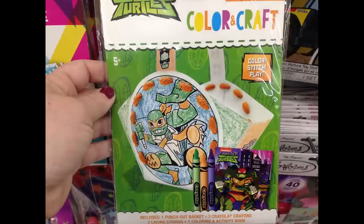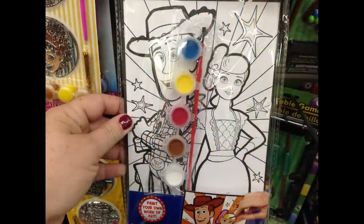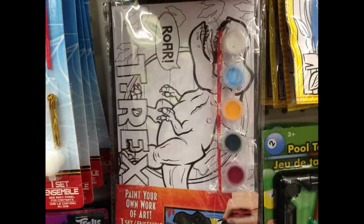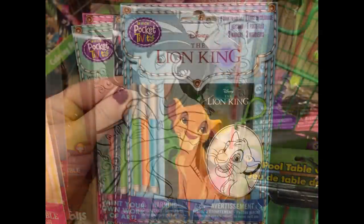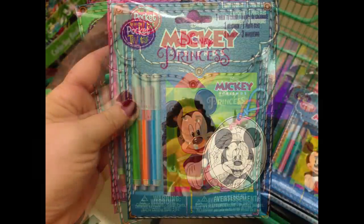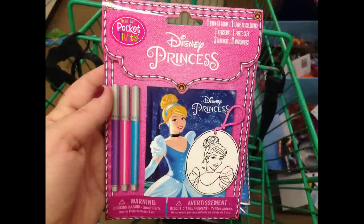They also had the Ninja Turtle basket you could create, canvas boards with paint sets and a paintbrush in Toy Story and Mini Mouse, also in Jurassic World and Disney Princess with Princess Jasmine. They had pocket activities with the Lion King, Mickey Mouse and Friends, Disney Moana, and Disney Princess — all coming with markers and a keychain.